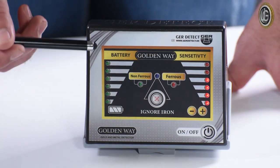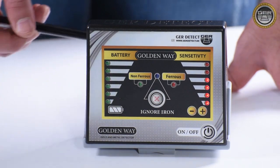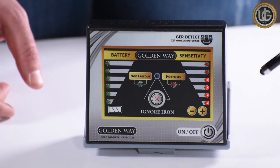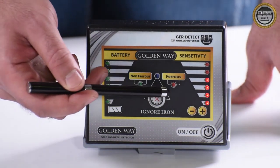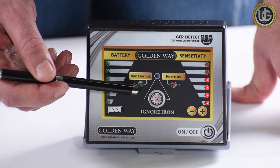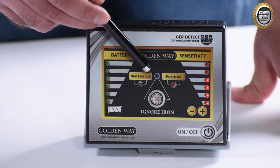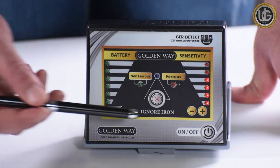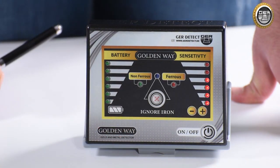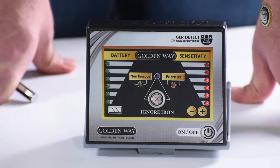The battery charge percentage indicator displays from one to six levels. The sensitivity indicator also ranges from one to six levels. The minerals indicators use color coding: red indicates the presence of non-precious metals, green indicates the presence of precious metals other than ferrous, and blue denotes ignoring ferrous metals. There are positive and negative buttons to control the sensitivity of the search coil, and an Ignore Iron button to exclude ferrous or non-precious metals.